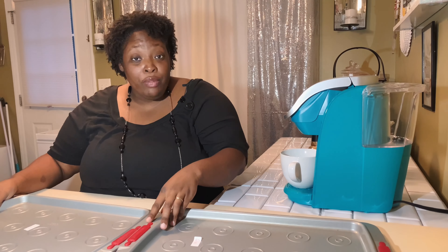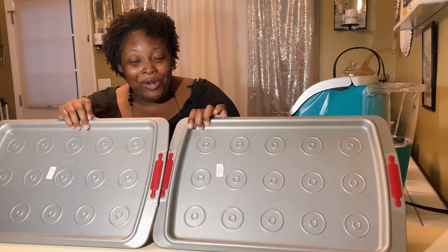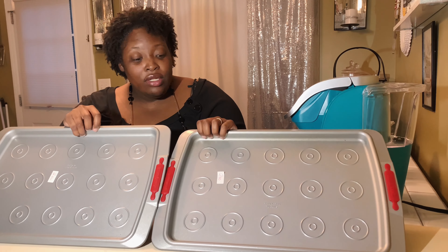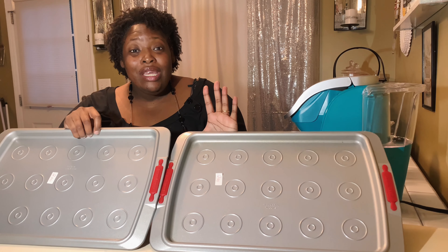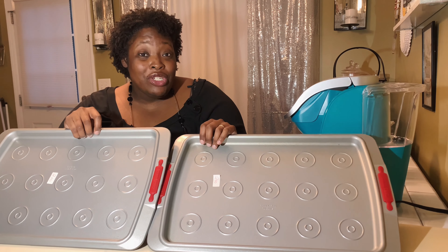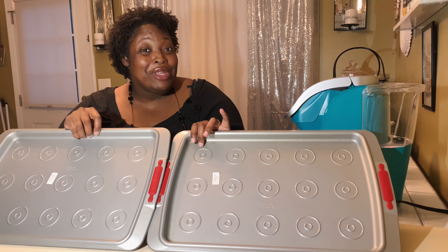Last but not least, I found some sheet pans — and not only are they sheet pans, they are Cake Boss sheet pans. They were only two dollars each and I found two of them, so I picked up both. Two dollars for Cake Boss sheet pans — you can't beat that.